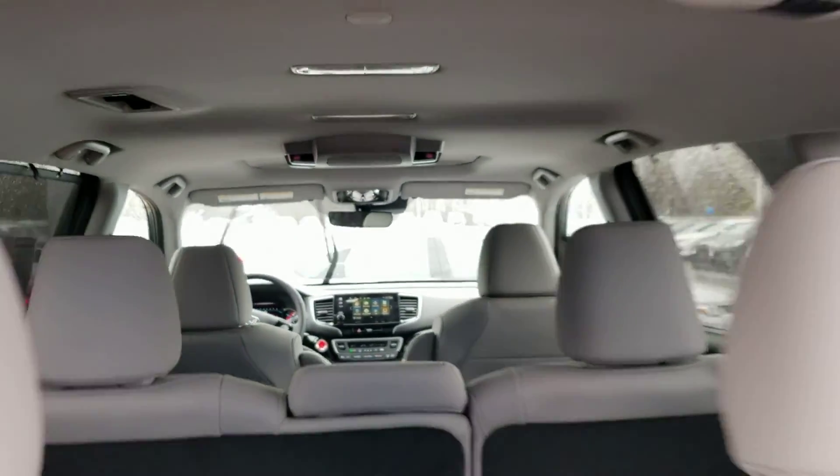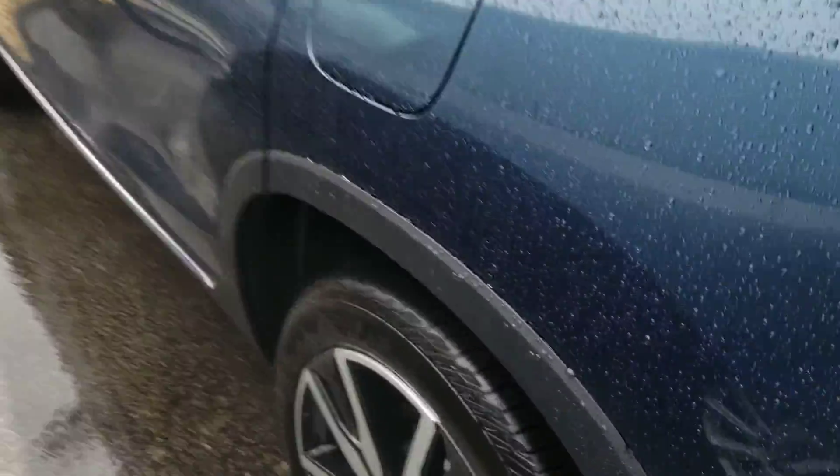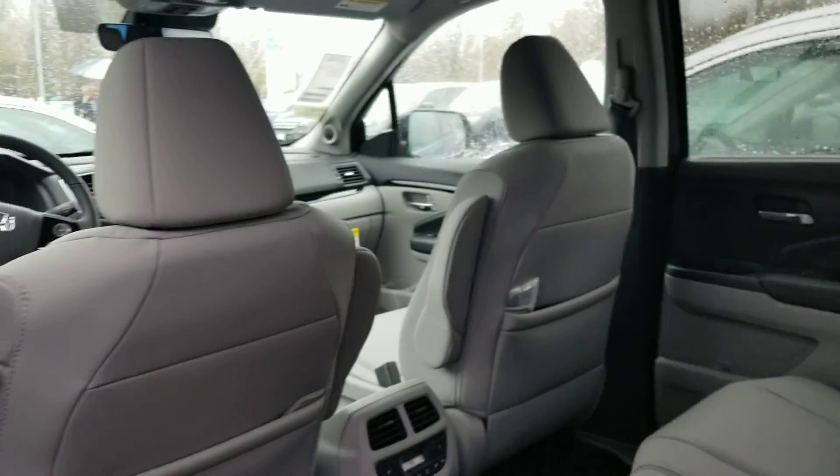DVD player. Please notice the quality of all materials used in a Honda — one solid vehicle. It also comes with a shade.